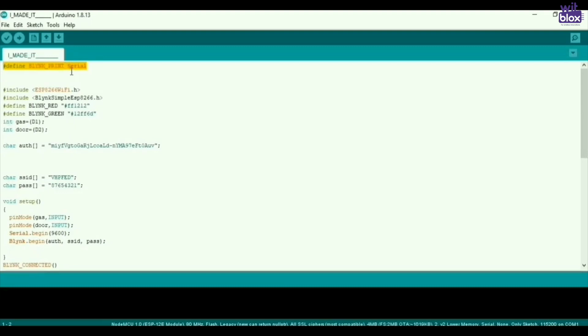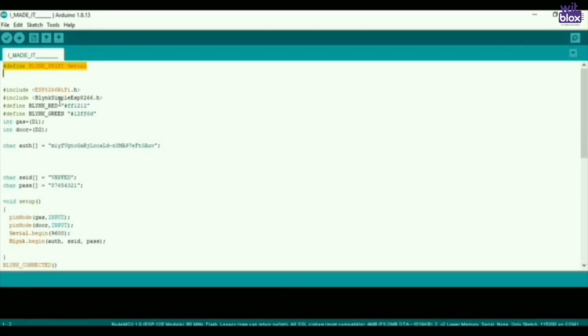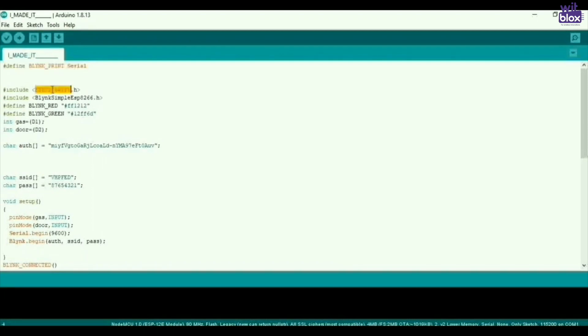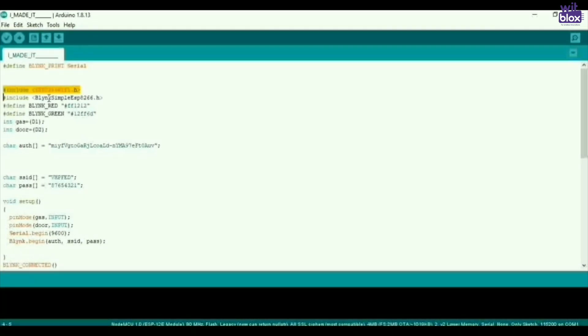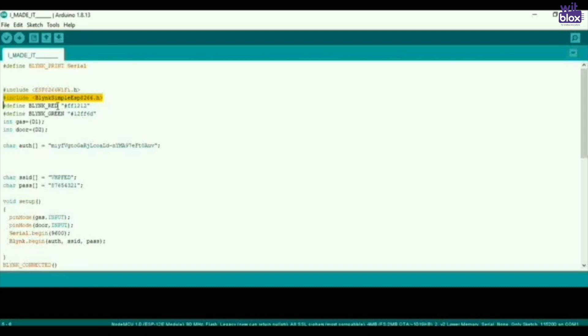Let's talk about how it works — its app and its programming. The first command defines blink print serial, which is used to define commands for printing on the serial monitor. Then we include the esp8266.h library used with the ESP8266 module. The second command includes blinkSimpleESP8266.h, which is used to communicate between our hardware and our software, which is the Blynk app.